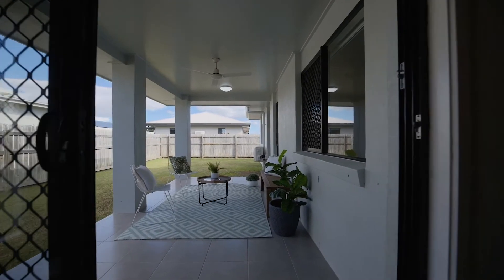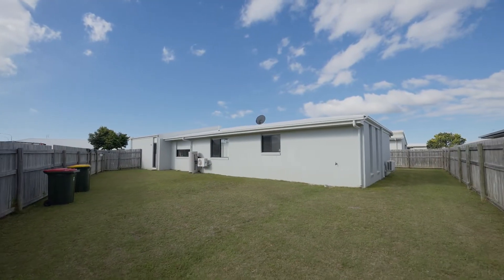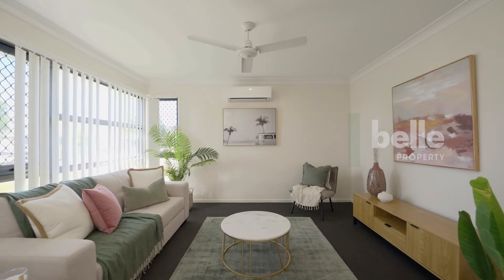Outdoor living is done with ease and protected from the afternoon sun thanks to its clever layout. An awesome family home in a booming pocket of town, found to be popular — make sure you come and see it this weekend.